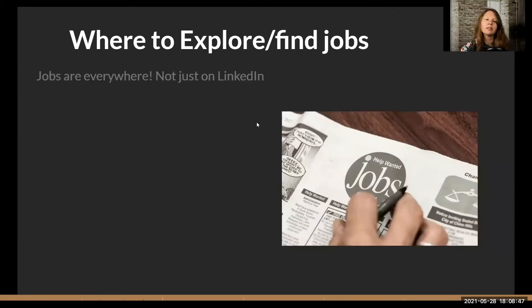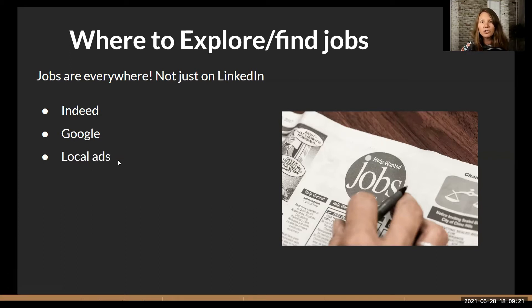Where do you start exploring? Jobs are everywhere — on Indeed, Google, and other places. Indeed and Google are search engines, not just job boards. A search engine uses bot crawlers that go out and look for where jobs have been posted and pull them in. You can also look in local ads — Syracuse.com has tons of tech jobs listed. There are referrals, and tech job boards like Dice and GitHub.